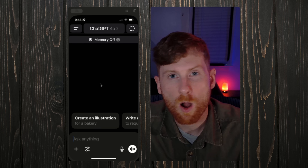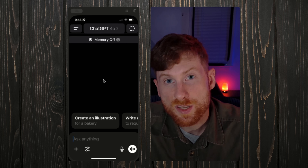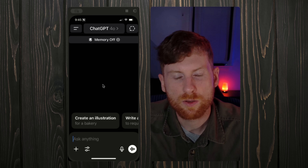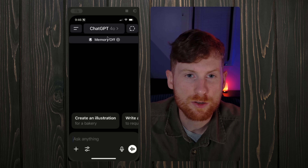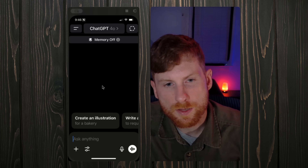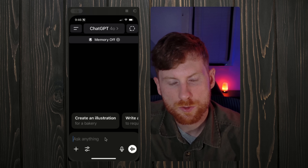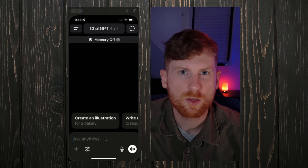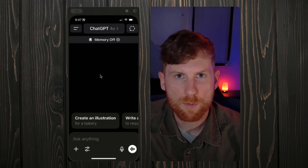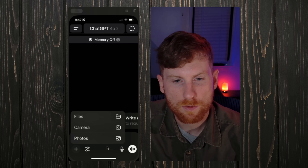Another way I use ChatGPT is for basic business copy, like on my website. It's great for social media — coming up with posts to promote your business and how to phrase different things. Another great use is learning and increasing your knowledge in a field, using it to study different trades and get better at the services you provide. I also use it in the field for troubleshooting various problems — it's a great resource to help you discern and make decisions on certain jobs if you get stuck.